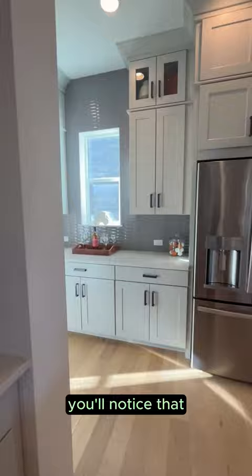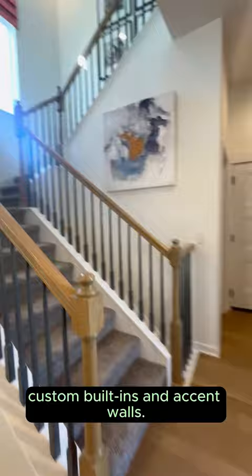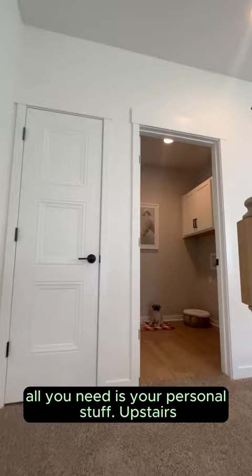Walking through this home, you'll notice that not only are the furnishings fabulous, but there are so many fantastic upgrades in here since this is a model home. The main floor has 12-foot ceilings, custom built-ins, and accent walls. This home is move-in ready — seriously, all you need is your personal stuff.